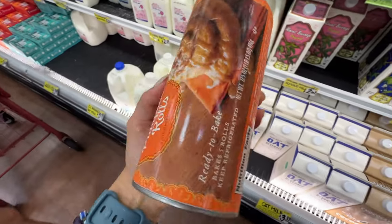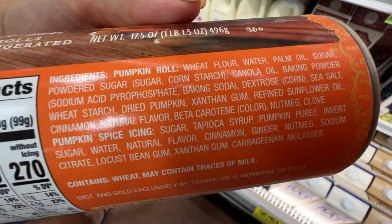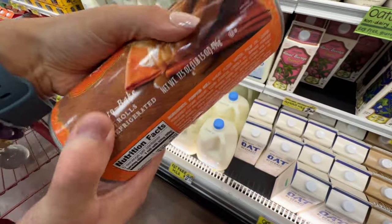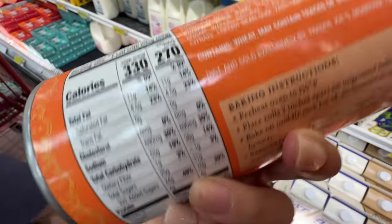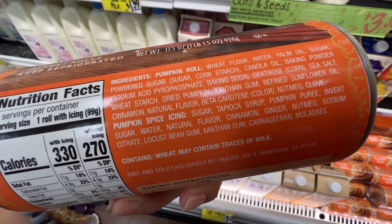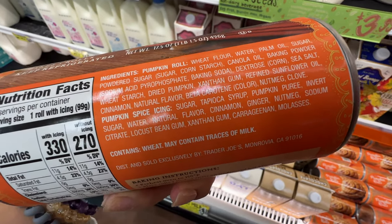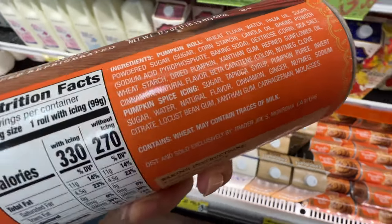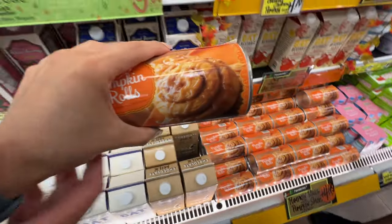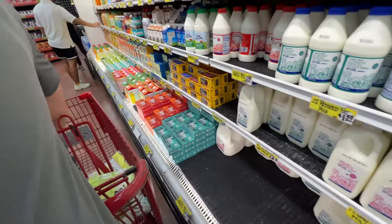They have pumpkin rolls for $4.49. Take a look — it has canola oil, palm oil, and sunflower oil. They don't use the best oil, and it has a lot of sugar. It also has carrageenan, which is not the best. Why don't they use butter? Butter would have tasted so much better. So $4.49 — this is not healthy. He still wants to eat it. As you can tell, we don't have the same food preferences. I try to eat healthy; he doesn't care about the inflammatory oils. Maybe when he makes it, I'll try a bite.